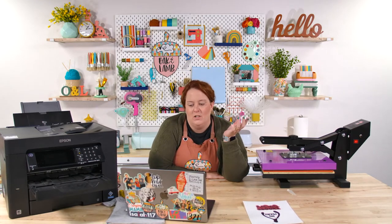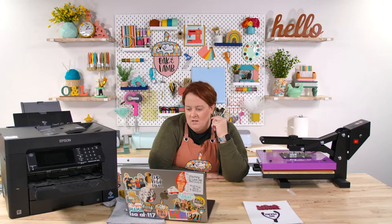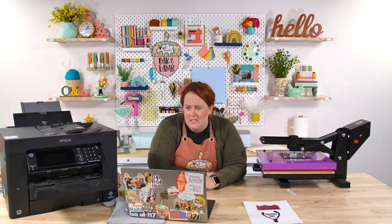35 seconds with a lot of pressure — you don't have to have that much, I just like it. And then we're going to peel cool. Lynn really likes her mug press — we do too. We just don't make a lot of sublimated mugs anymore.